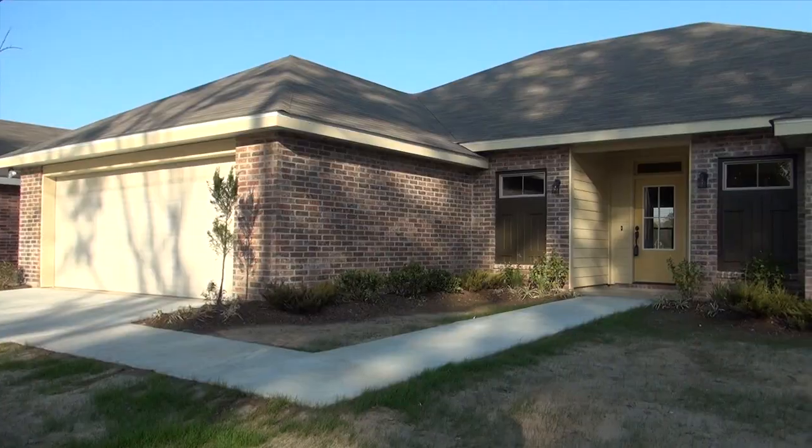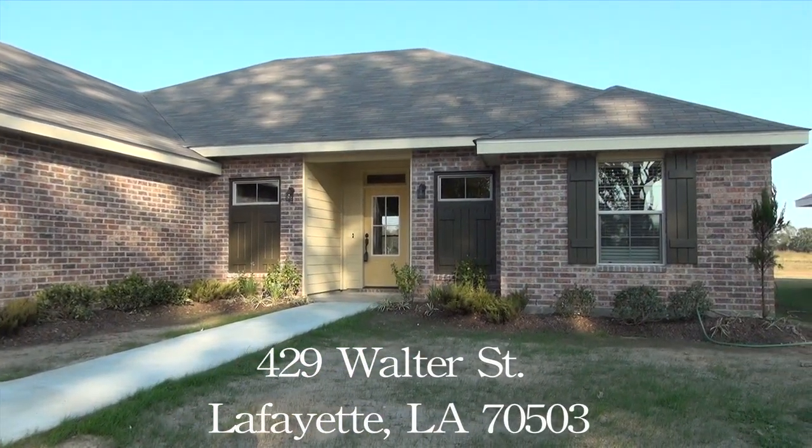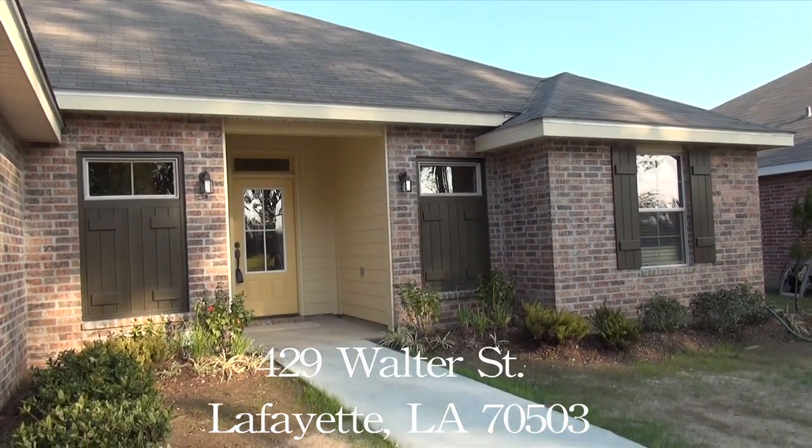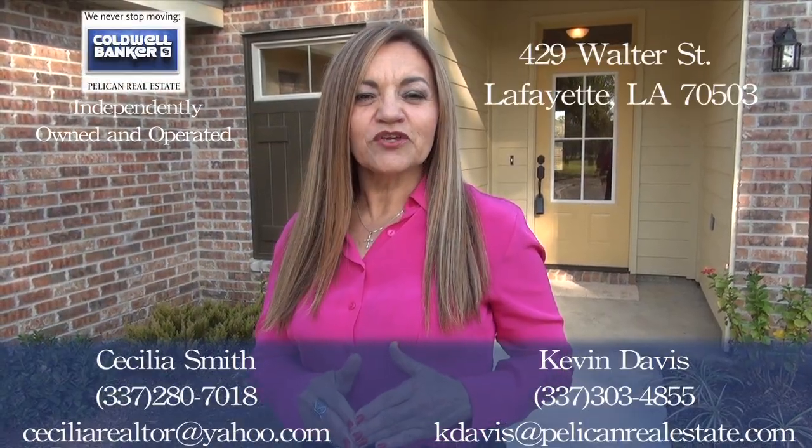I would like to thank you for taking the tour with me. If you need any further information for this new construction or any other new construction, please contact us. Thank you very much.